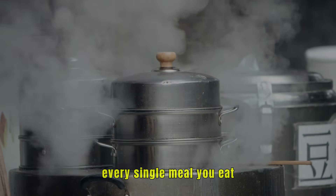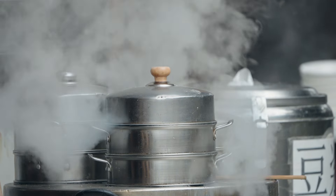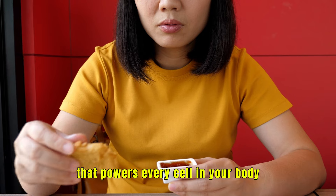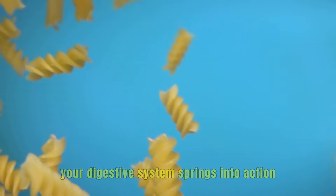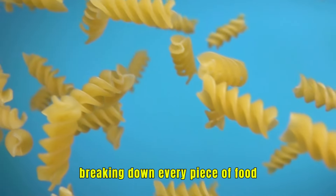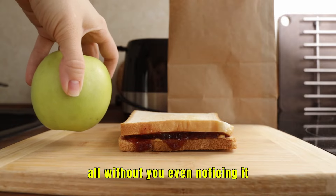Every single meal you eat triggers a complex journey through your digestive system, a finely tuned process that powers every cell in your body. From that first bite, your digestive system springs into action, breaking down every piece of food into the nutrients that fuel you, all without you even noticing it.